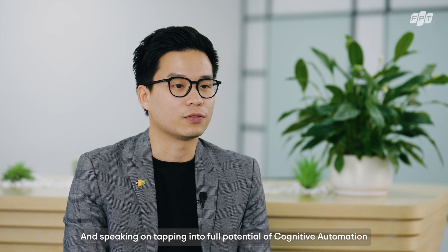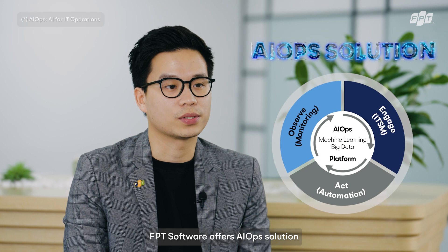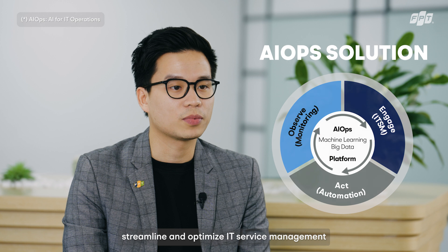Tapping into the full potential of cognitive automation, FPT Software offers an AIOps solution that utilizes AI to automate, streamline, and optimize IT service management and operational workflows.